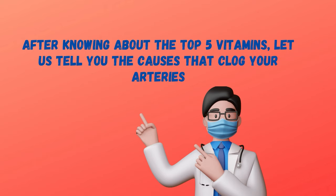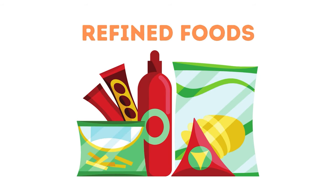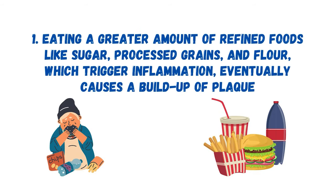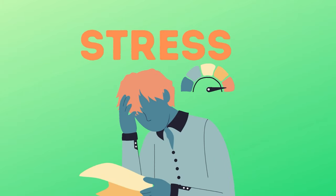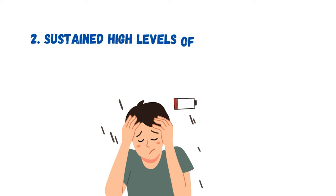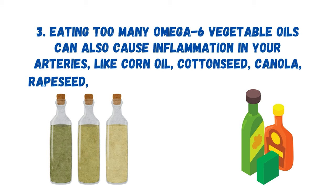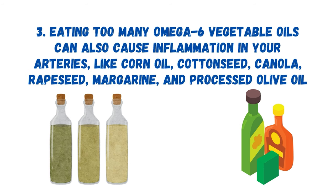After knowing about the top 5 vitamins, let's talk about the causes that clog your arteries. The first cause is refined foods — eating greater amounts of refined foods like sugar, processed grains, and flour triggers inflammation and eventually causes a buildup of plaque. The second cause is stress: sustained high levels of emotional stress cause the release of cortisol, which narrows your arteries and raises your blood pressure. Next is vegetable oils — eating too many omega-6 vegetable oils such as corn oil, cottonseed, canola, rapeseed, margarine, and processed olive oil can also cause inflammation in your arteries.